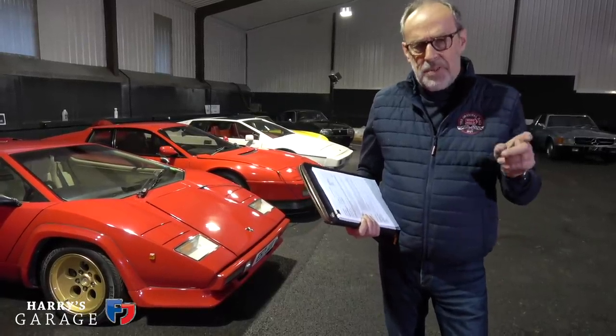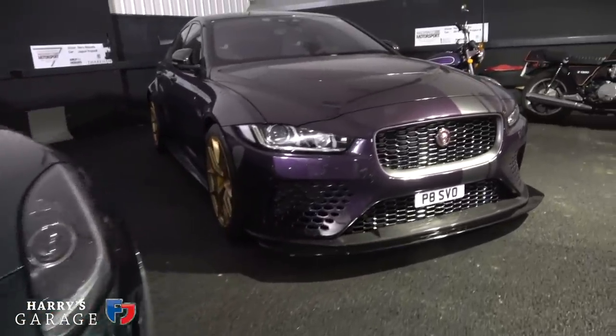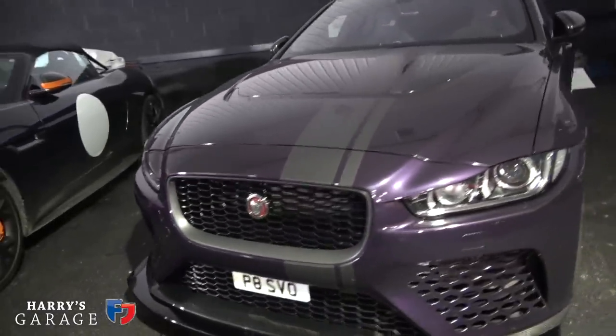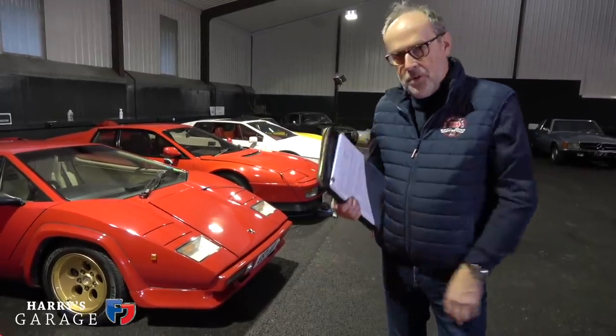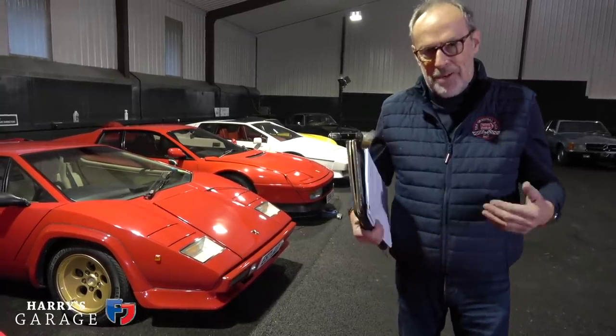It turns out the Project 7 and the Project 8 — the two Jaguar special editions — are the most expensive cars to insure on the policy. It seems modern cars cost way more to insure than the few hundred you pay for, say, the Countach, even though the Countach is probably worth twice what the Jaguars are, but that's how it works with classic cars.